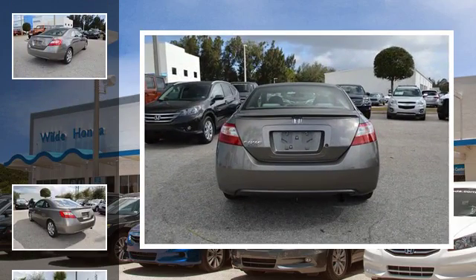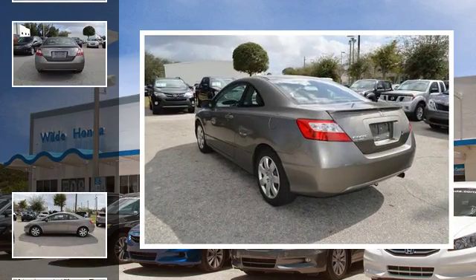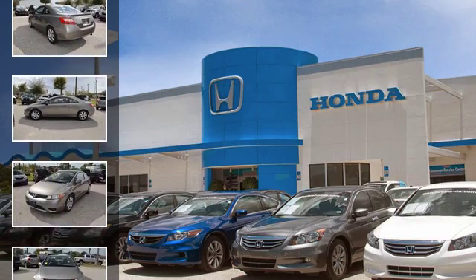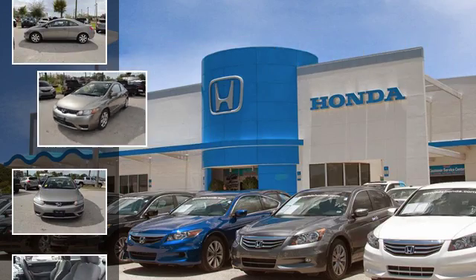All of the following features are included: a low tire pressure indicator, an anti-lock braking system, a pass-through rear seat, a rear spoiler, a CD player, and daytime running headlights. We hope you found this video informative — please contact us today.